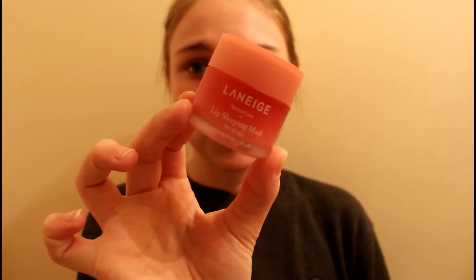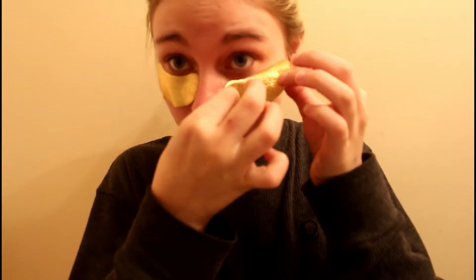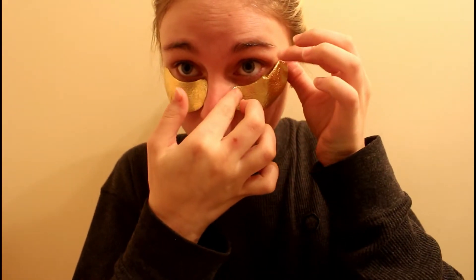Next I'm going to put on a lip mask — this is by Laneige, I don't really know how to pronounce it, but I love this lip mask. I'm just putting that all over my lips like a balm. Then I'm going in with these Wander eye masks to really hydrate — these are the gold masks and I do really like these as well.